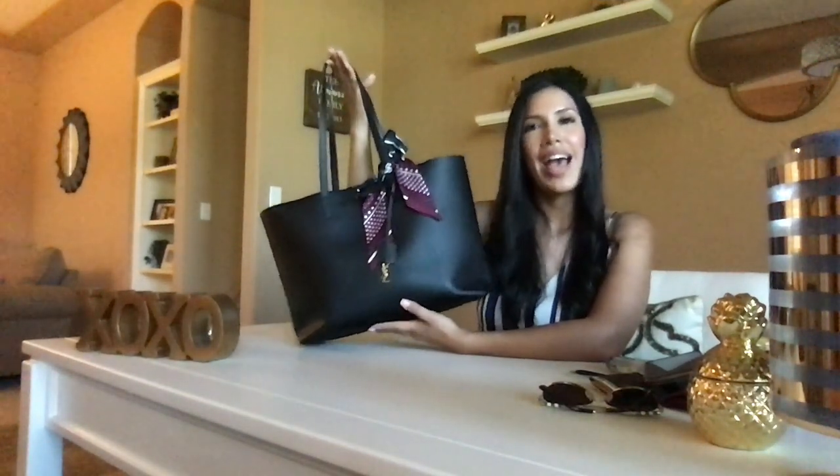That is all that I'm currently taking in my work bag to work. I hope you enjoyed this video! If you'd like to see more lifestyle and fashion videos, definitely go ahead and subscribe. Thank you so much for watching — I'll see you next time. Bye!